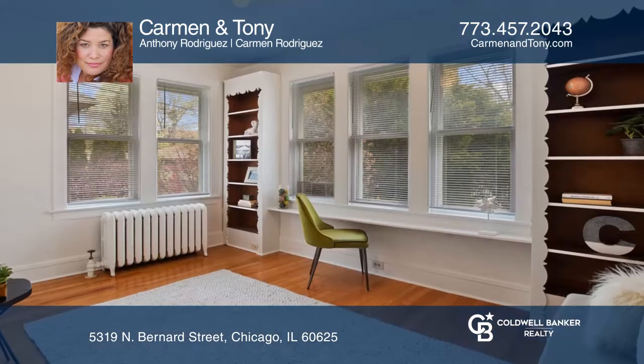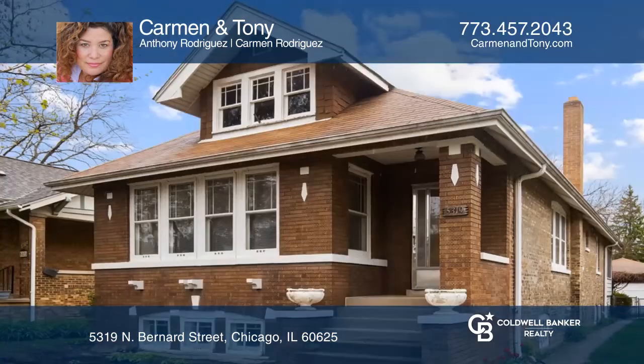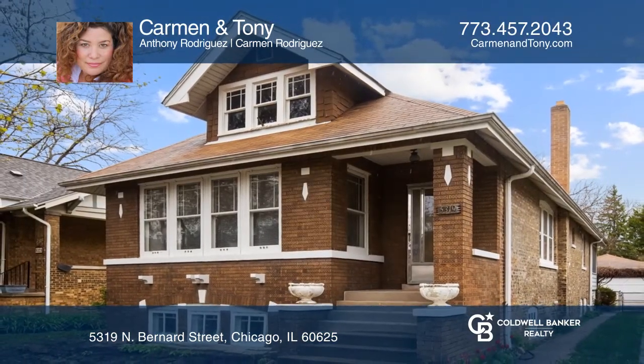Vintage wood frame windows, built-ins, fixtures, porcelain tile, woodwork, and cabinets have been period preserved. Check out this property for yourself by scheduling a tour with Carmen and Tony.